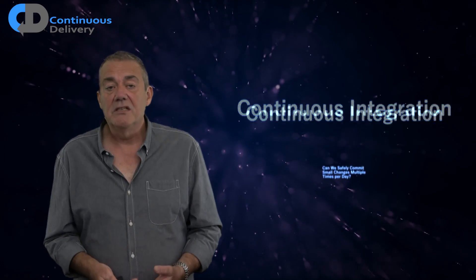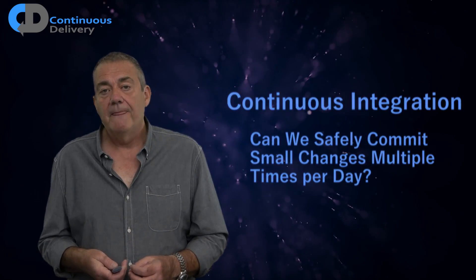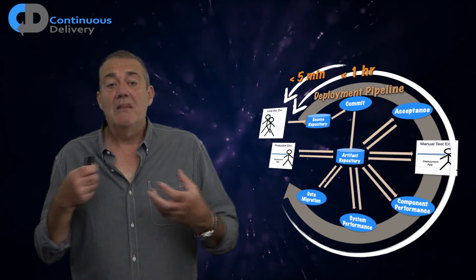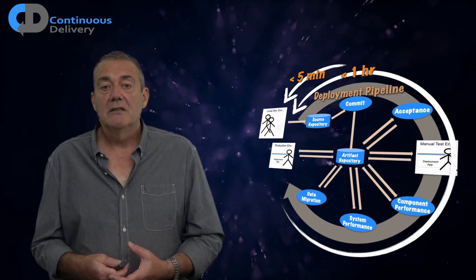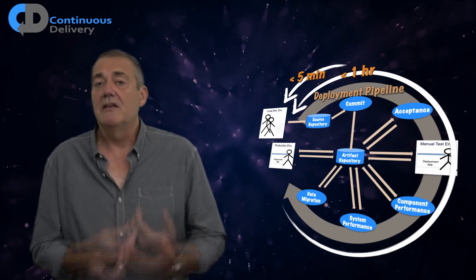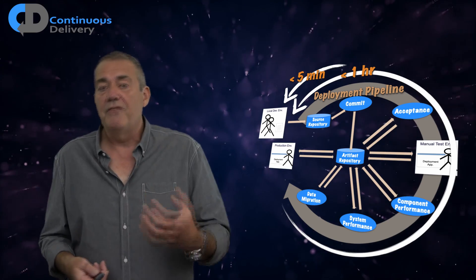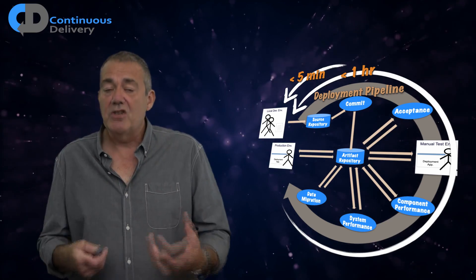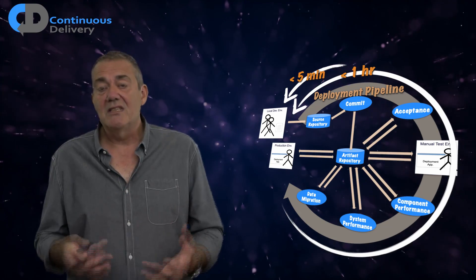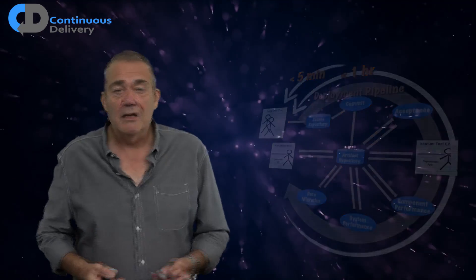Next on my list: continuous integration. Can we safely commit small changes multiple times per day? For that we need fast, high-quality feedback on our changes. We're going to create deployment pipelines that are efficient and give us feedback in a matter of minutes. I generally recommend that for the commit stage — the continuous integration stage — we're looking for feedback in under five minutes, with a high level of confidence that our changes are good if all tests at that stage pass. This also brings in the necessity for a disciplined approach.